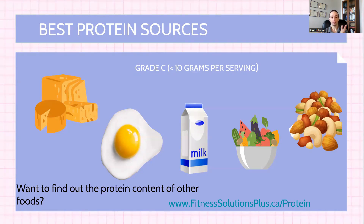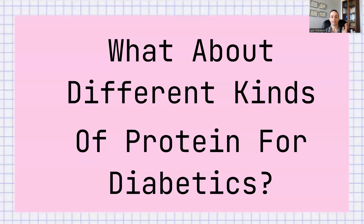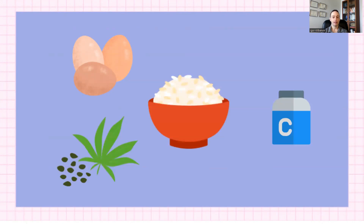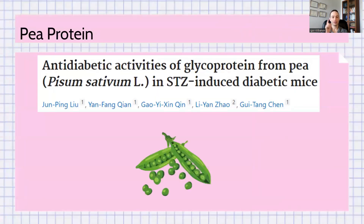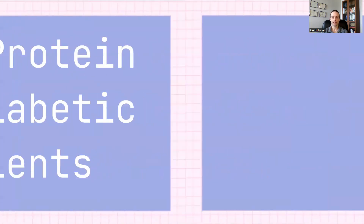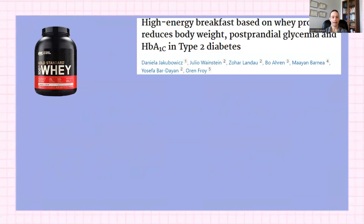What about protein as supplements for diabetics? There is typically egg protein, collagen, hemp protein, rice protein, and others. There is not a shred of research on any of these for diabetics specifically. There is only a single study on pea protein, and that's not in people — it's in diabetic mice. So we really don't know how any of these proteins affect diabetic people. The one we do know about is whey protein. Here's one study titled High Energy Breakfast Based on Whey Protein Reduces Body Weight, Postprandial Glycemia, and HbA1c in Type 2 Diabetes. Postprandial glycemia means how high your blood sugar goes within one to three hours after a meal.